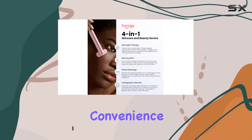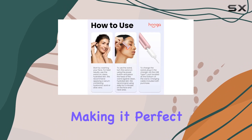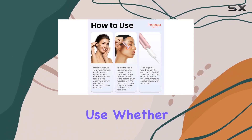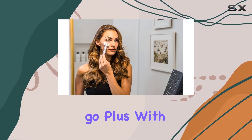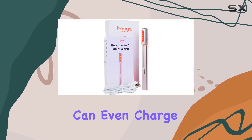First off, let's talk about convenience. The Hygge facial wand is compact and lightweight, making it perfect for on-the-go use. Whether you're traveling or just running errands, you can easily slip it into your bag and take it with you wherever you go. Plus, with its USB rechargeable battery, you can even charge it on the fly.